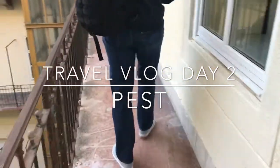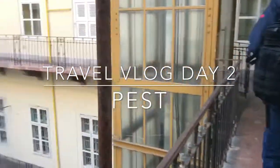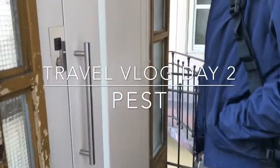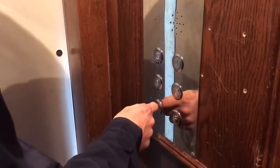Start of day one in Budapest, day two of our trip. We'll get an apartment tour a little later. We're taking this elevator because we're saving our feet.